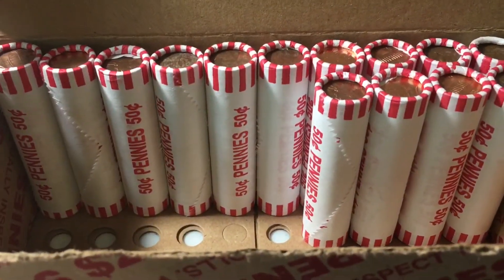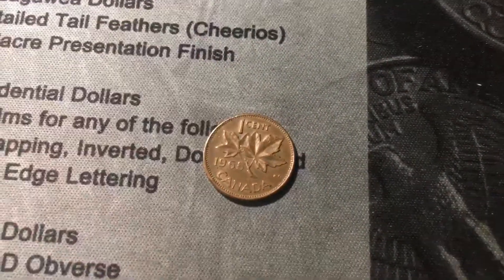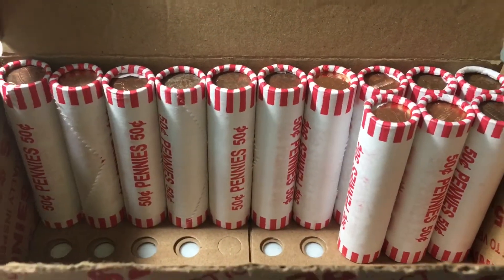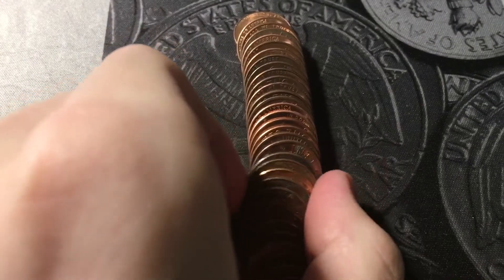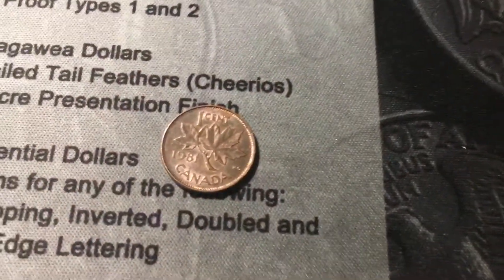Roll number 36, and it's been a while since we've had a find, but we do have another one — it's going to be a Canadian cent. Another one from the 60s or 70s, and this one is from 1965. Next roll, roll number 37, and we're going to have yet another Canadian. And it is a 1981.